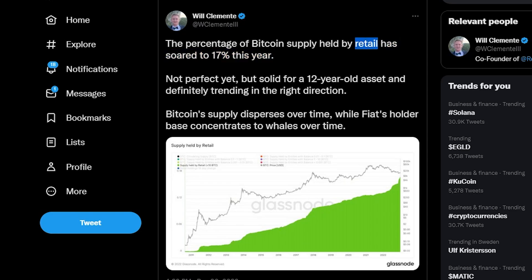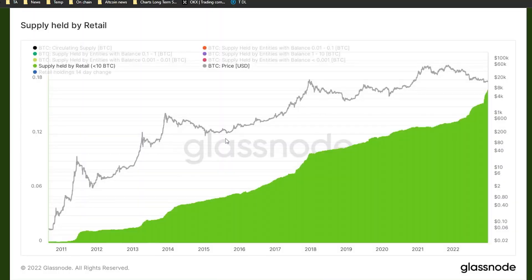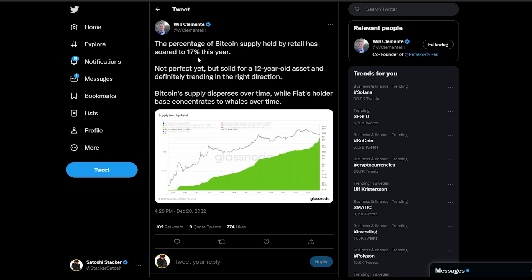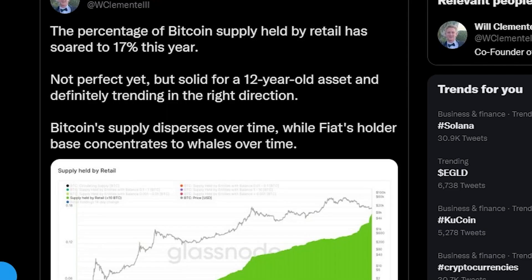Over 17% of the supply of Bitcoin is held by retail. By retail I don't mean people who came in for a quick buck — those people have already left. The retail people who are still here, I believe, are holders. So if 17% of the supply is held by retail holders, that is a very good thing — this is the actual chart showing supply held by retail with less than 10 Bitcoin. This shows us the network effect of Bitcoin. Do you think it's a good thing that 17% is held by retail holders? Let me know in the comment section.